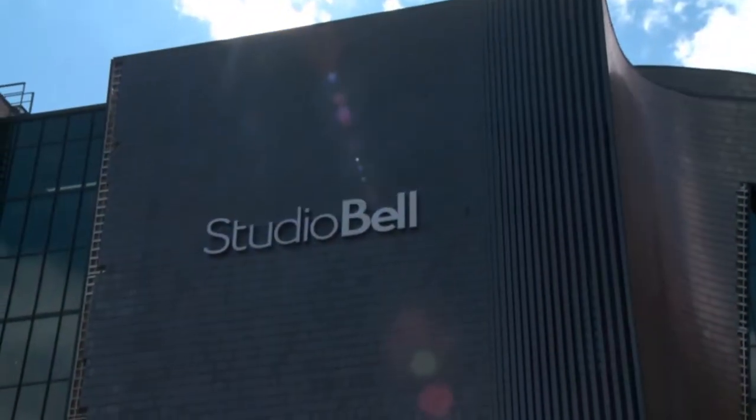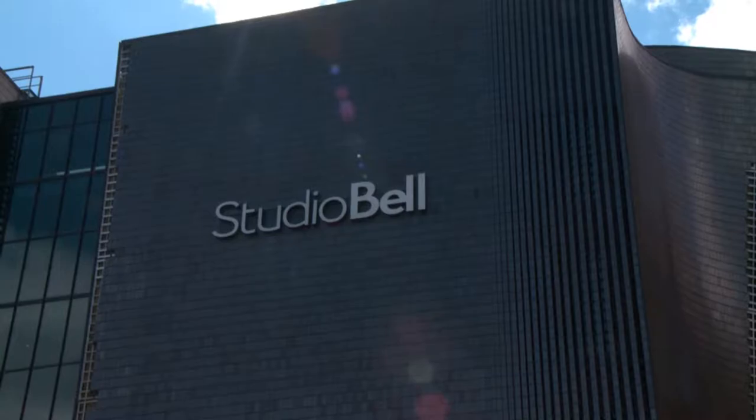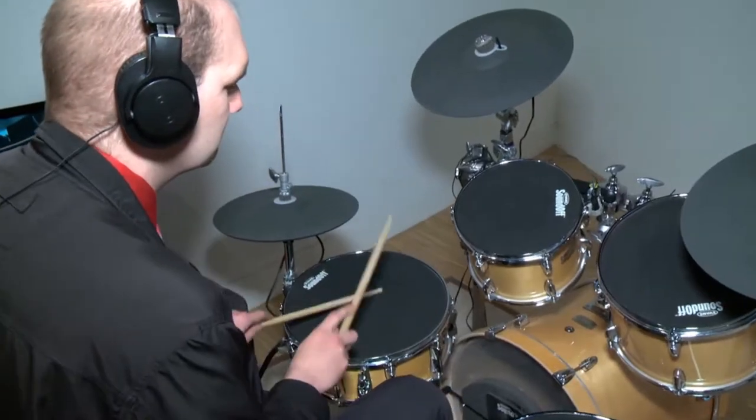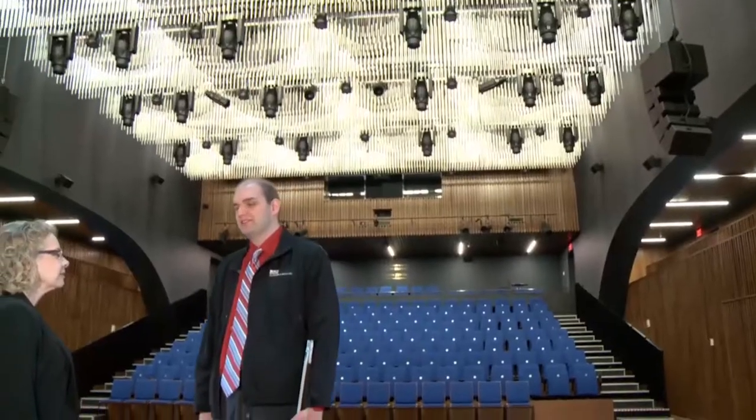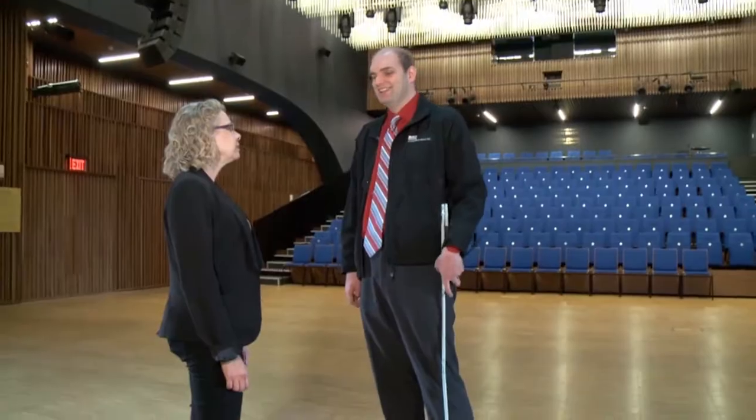Studio Bell was designed to be an interactive access to the collection, so rather than just seeing instruments behind glass, it really gives you a chance to play a lot of things and to see them being used. Cynthia Claussen is the Visitor and Venue Services Manager. Studio Bell was built really as a home for music in Canada.